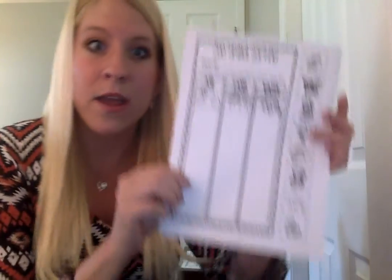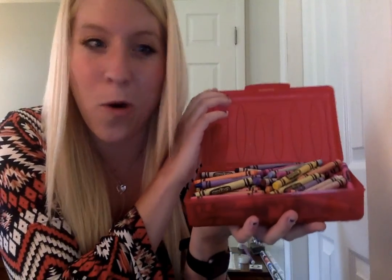So here is what you will need for your meeting today with me. You will need this worksheet, some scissors, a glue stick, a pencil, and your big old box of crayons, because we are going to need a whole bunch of different colors for this. That is what we are going to need for today for our Zoom meetings, my friends.